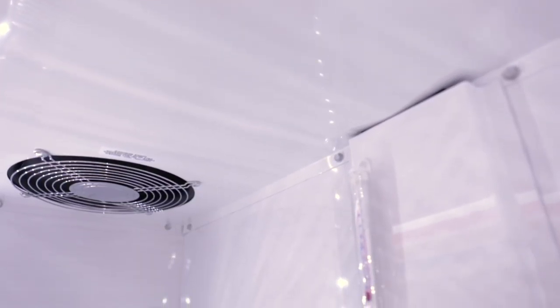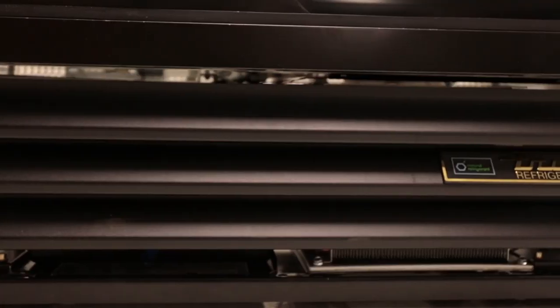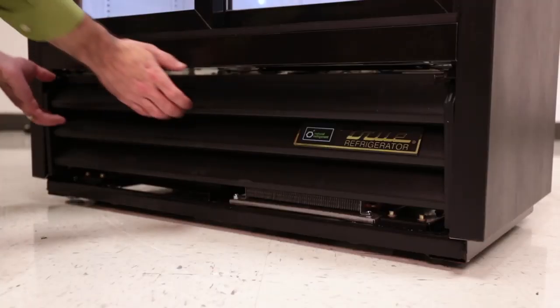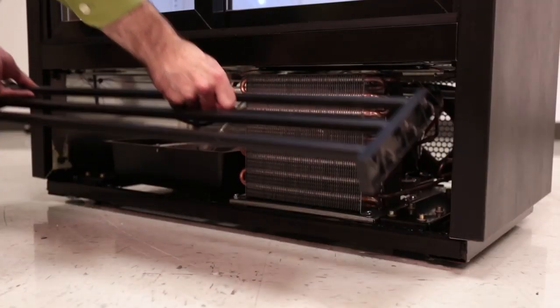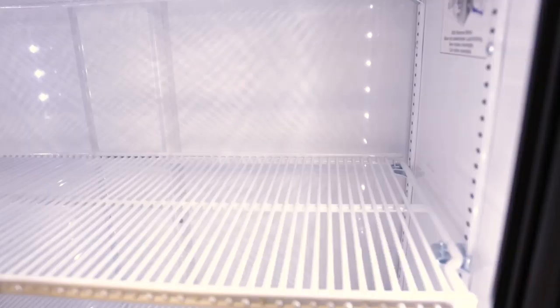Tru achieves an efficient merchandiser by using the highest quality materials and a balanced, fully self-contained refrigeration system. This unit has a bottom-mount compressor, which allows for easy service and maintenance. The GDM33SSL features up to four levels, providing more product capacity and holding up to 132 20-ounce bottles at an overall height of 56 inches.